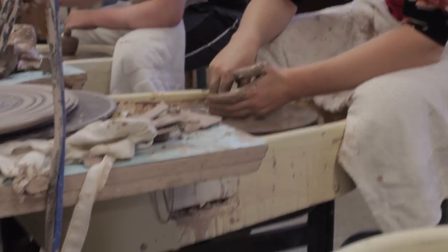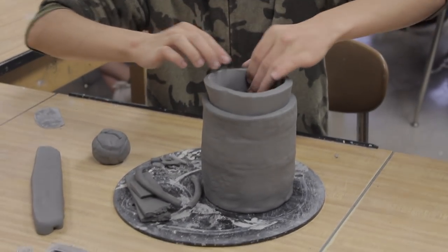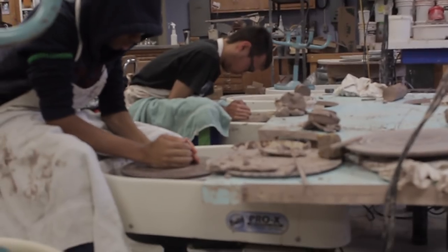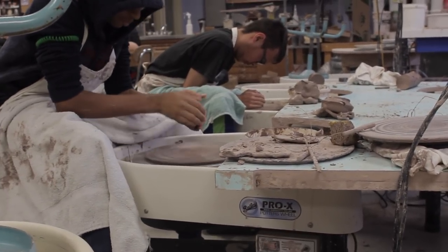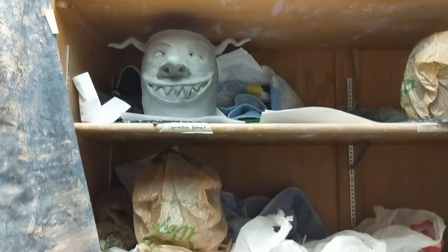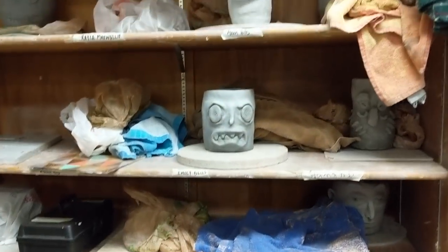Ceramics 2 students will further develop and build on skills from Ceramics 1, with an emphasis on the development of individual styles, creative techniques, and experimentation with ceramic materials and new techniques. The class will also participate in a raku firing, which is a half-day in-school field trip that explores the alternative firing technique.